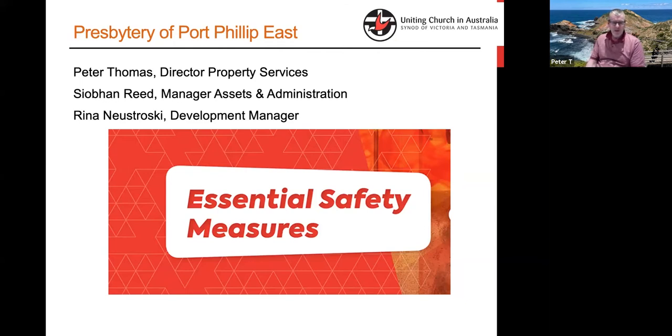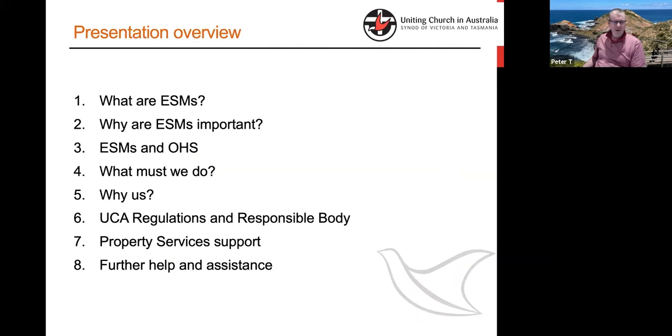So this is about ESMs — Essential Safety Measures. The question comes up: what actually is an ESM? Why are they important? How do they interrelate with occupational health and safety? What do you have to do at a church level? Why does it apply to us? How does it sit within the church under our regulations? What help can you get from property services? And what have we done today to try and support the process?